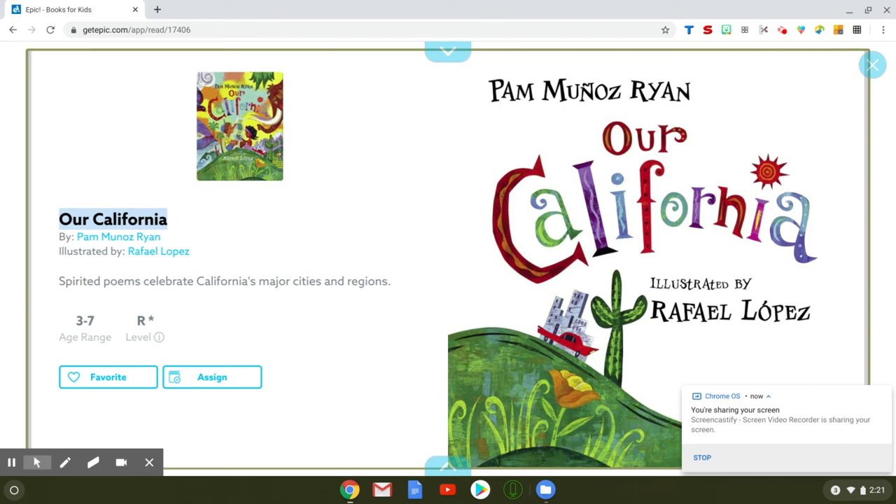Hello wonderful Laurelwood Kindergarteners. As we continue to learn more about our amazing state of California, I wanted to share with you this book. It's actually called Our California and it's written by Pam Munoz Ryan and illustrated by Rafael Lopez. Let's read it together.